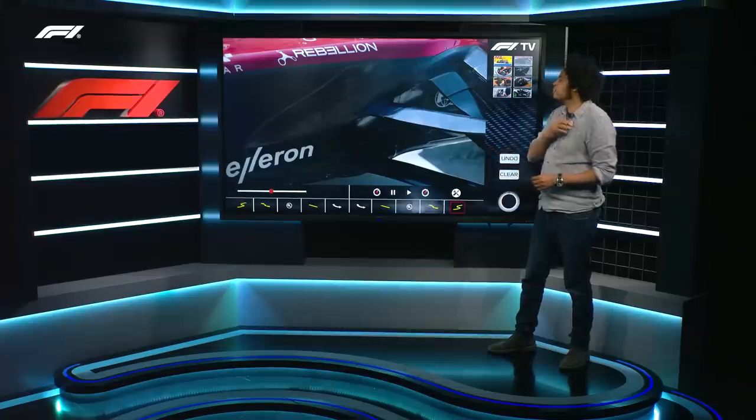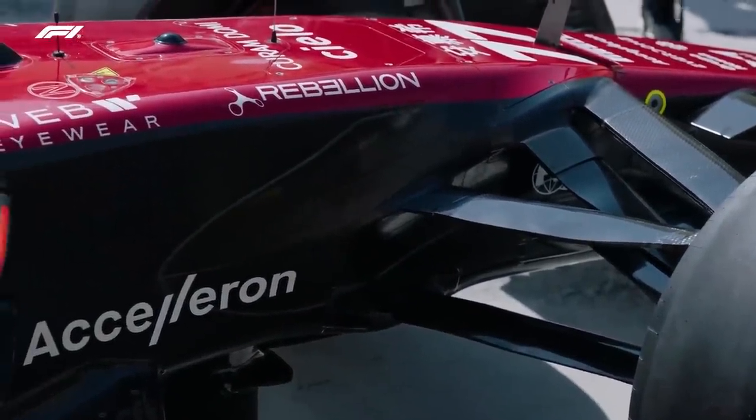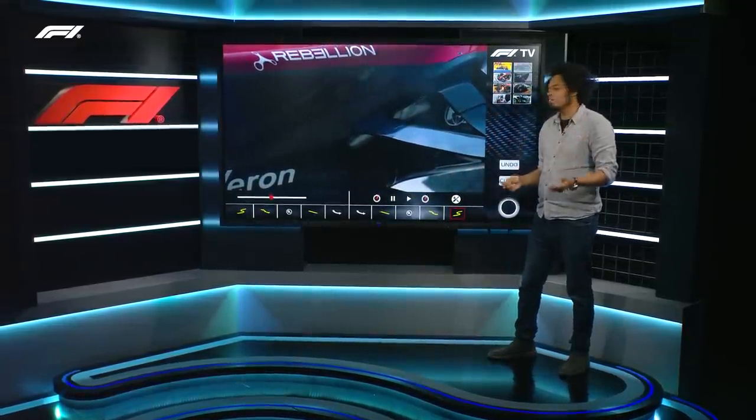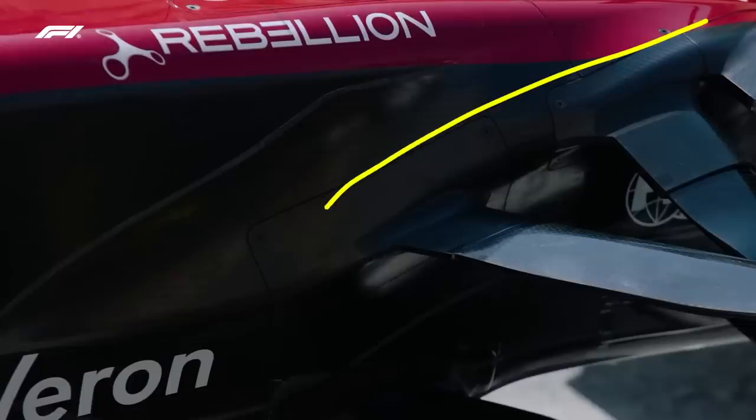Look just behind the front suspension on the Alfa, and you can see coming into the first race they've introduced some new parts, and these parts really sum up where they're getting inspiration from. You can see it just behind here, coming down around the back end of the front suspension.